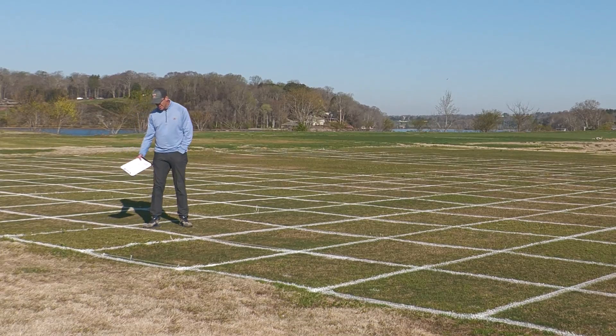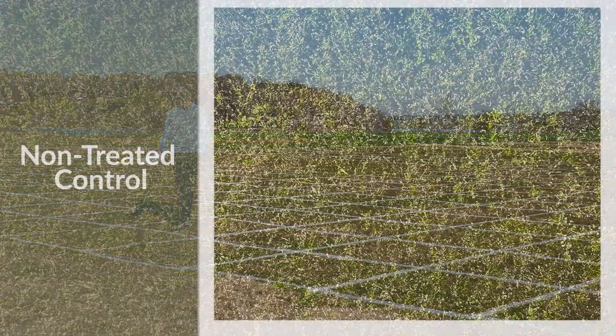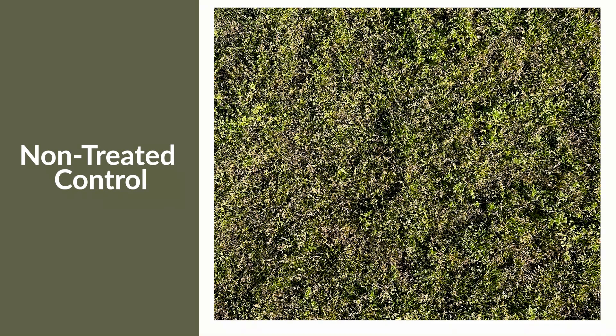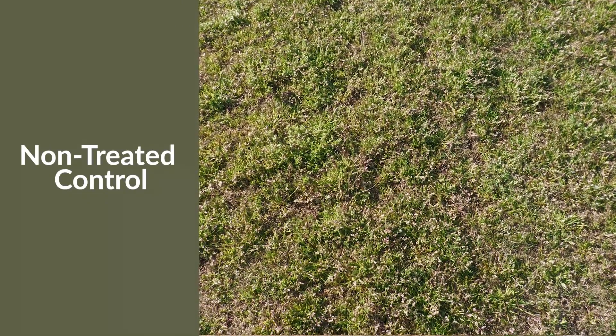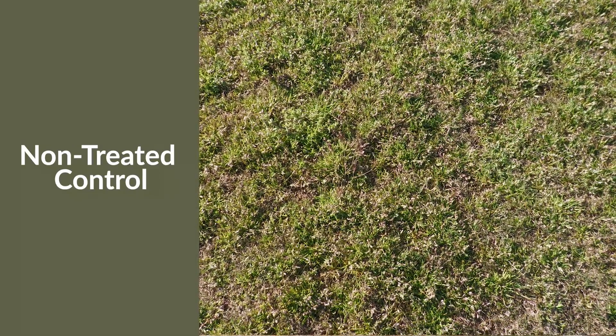In our first plot here, this is a non-treated check. This is a Tiffway hybrid Bermudagrass fairway with a heavy infestation of POA. This is where we do the large majority of our POA control work for Bermudagrass fairways at the University of Tennessee. At the day of this filming, we're probably at 85 to 90 percent POA cover — a very heavy infestation — so when we think about a treatment that's working well, it's doing it under a high-pressure scenario.